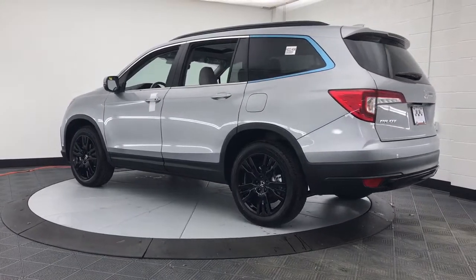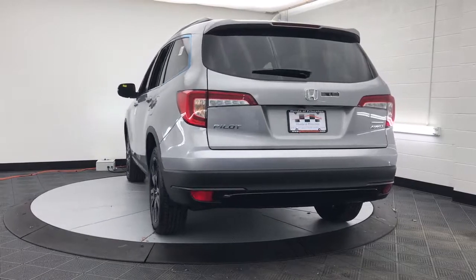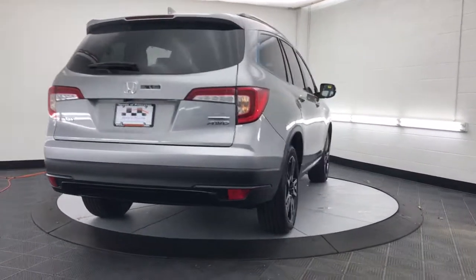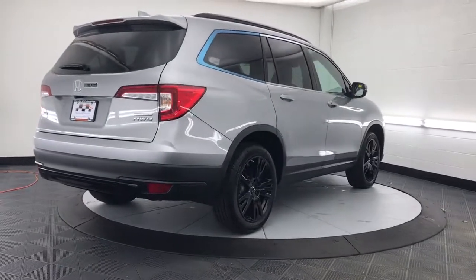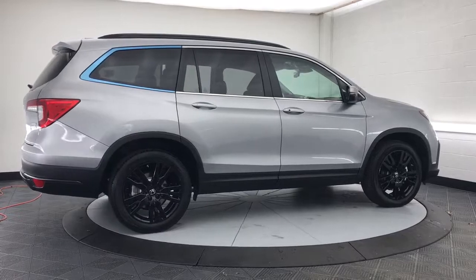The following are some of this vehicle's highlighted options: keyless entry, sun and moonroof, lane-keeping assist, fog lamps, satellite radio, power passenger seat, power liftgate, rear AC, power driver seat, and alarm.